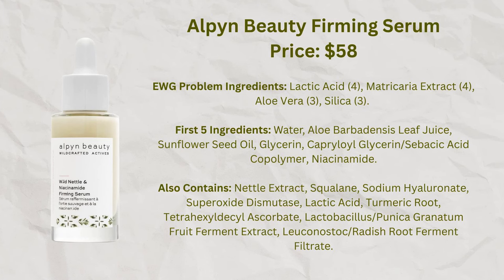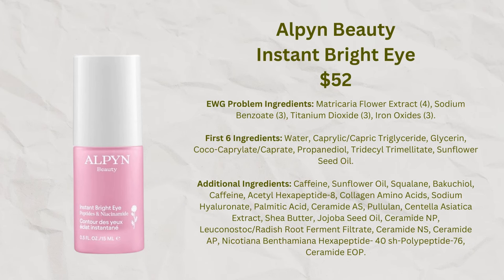I just used up the Wild Nettle and Niacinamide Firming Serum — basically a hyaluronic acid serum with additional ingredients that I've really liked and repurchased. Brand new from Alpine Beauty is the Instant Bright Eye Dark Circle Firming Cream, which has a peach tint to help cover darkness and ingredients to counteract it. The ingredient list looks fine to me, so I'm going to give that one a try.